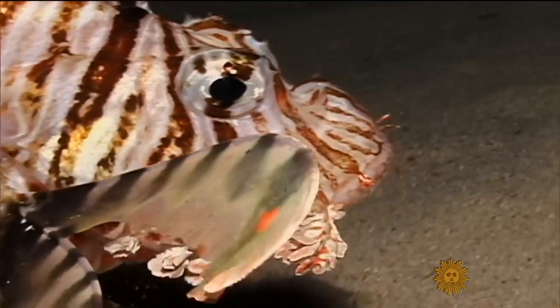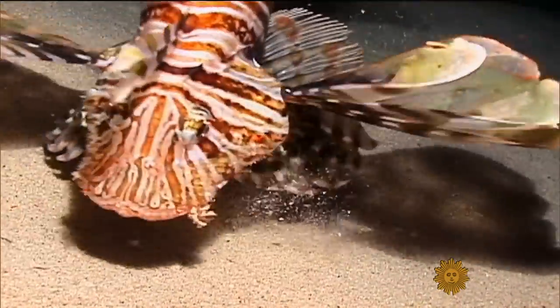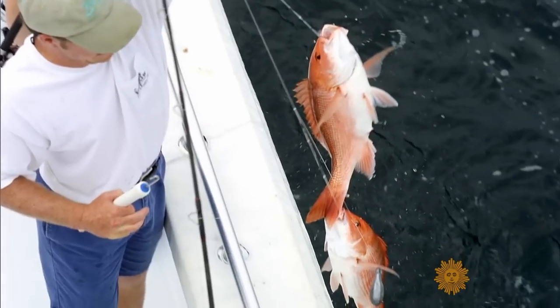Lionfish are always on the hunt for their next meal, gulping down whatever they can find — many of them the young of fish we eat, like Grouper and Snapper. We could see extinctions of species. We could see reductions in populations of species we rely on economically. And those are worst-case scenarios.